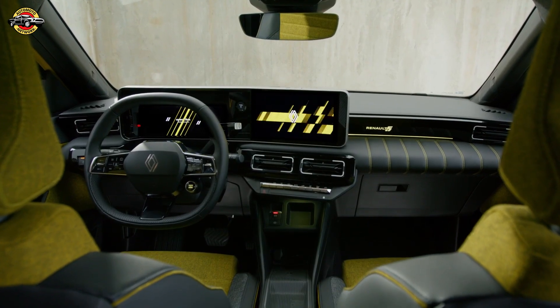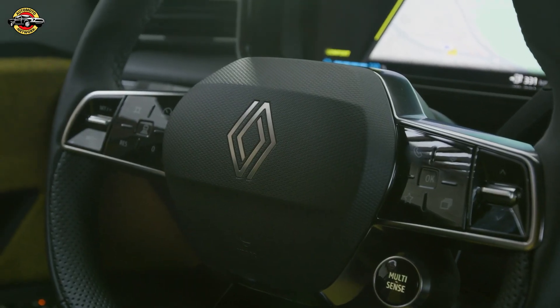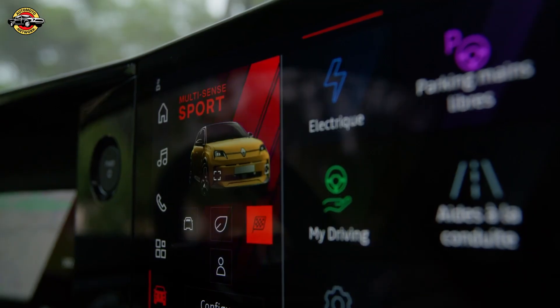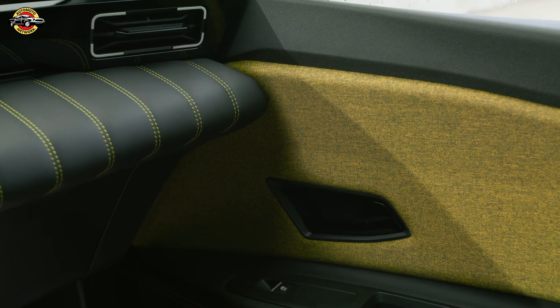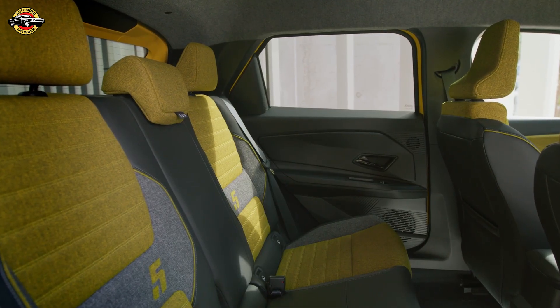The Renault 5 E-Tech isn't just about nostalgia — it's brimming with next-gen tech. The integrated OpenR link system with Google built in puts everything at your fingertips. It even has V2G technology, which means it can send power back to the grid, making it not just a car but a key player in the energy ecosystem.